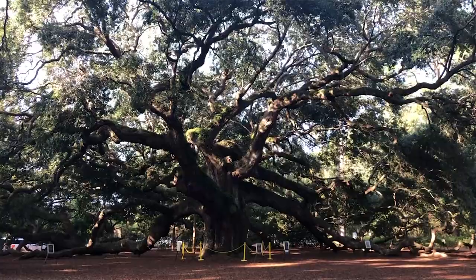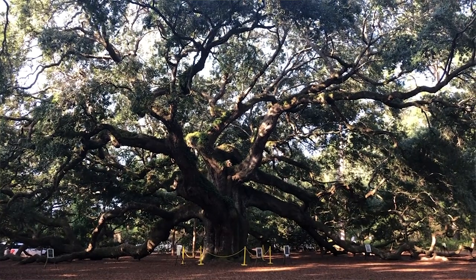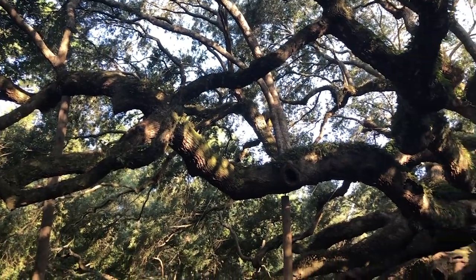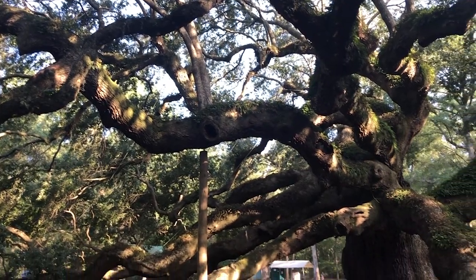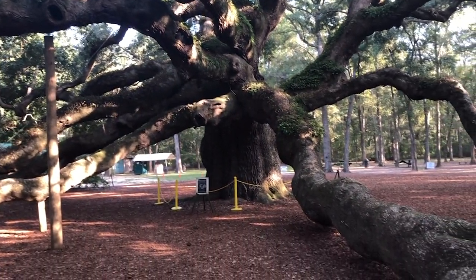The maritime forest on Kiowa Island has many species of trees which form a dense canopy throughout the island proper. Of all the trees found in the forest, none is as grand and stately as the southern live oak. At full maturity, the average live oak can grow between 40 and 80 feet tall and 60 to 100 feet wide, typically growing wider than it is tall.